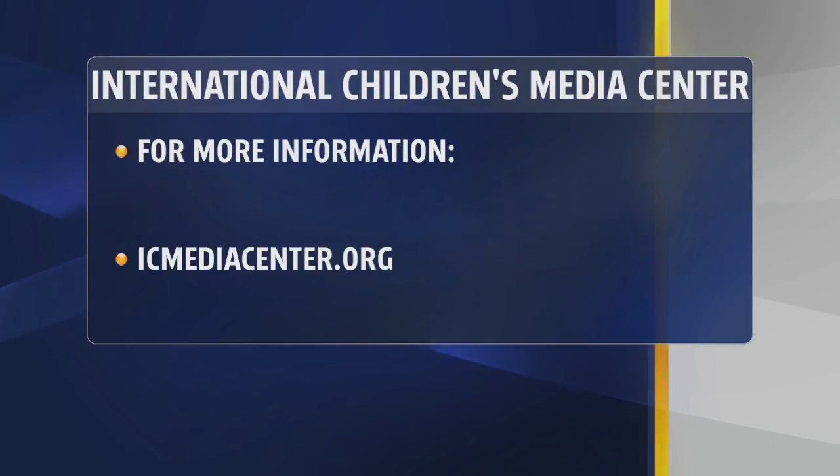Thank you so much for the time this morning. We just were running low on time, but we got to get more information to our viewers. They can go to IC Media Center — that's the letters IC — icmediacenter.org, for more information on these awesome tools. Thank you so much.